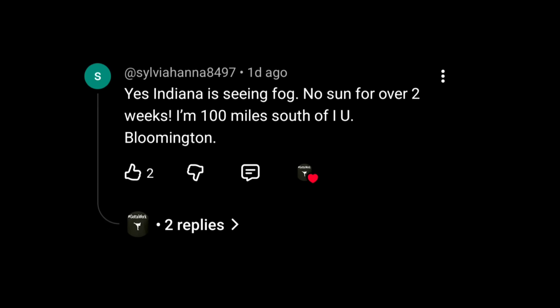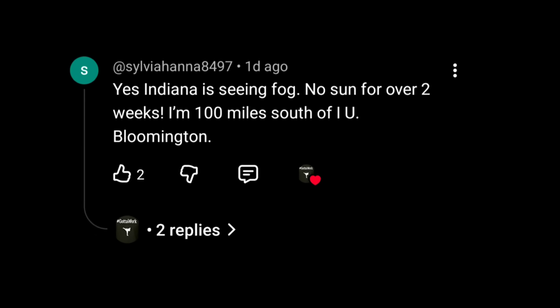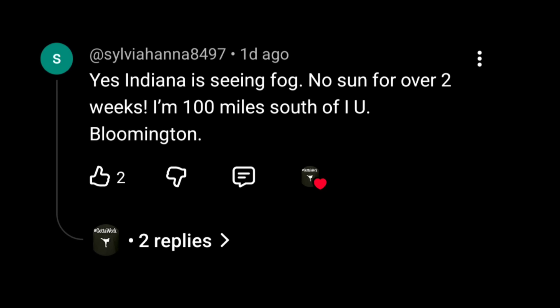I got a comment in from Indiana. Sylvia said yes, Indiana is seeing fog — no sun for over two weeks. She's 100 miles from IU Bloomington. How many of you think we should do another test of the fog? Let me know in the chat.